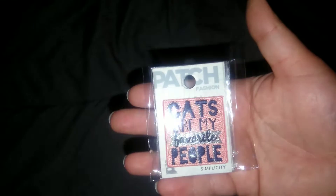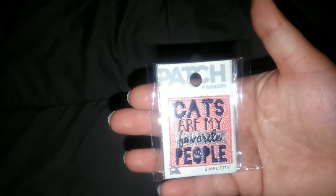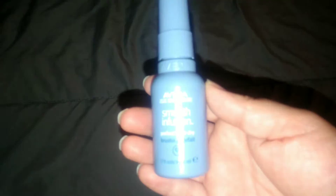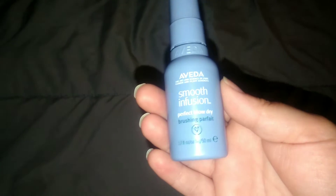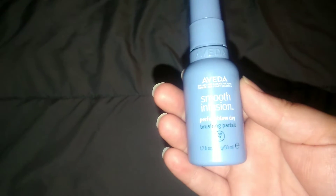Then I got this little iron-on patch — it says 'Cats Are My Favorite People.' So cute, that's from Try It Sampling. Then I got this off of Facebook from an ad — it's a Vita Smooth Infusion Blowout Spray. Sorry about the flash, it's dark in here even with the lights on.